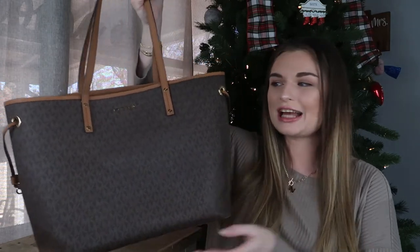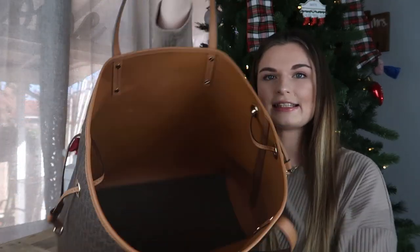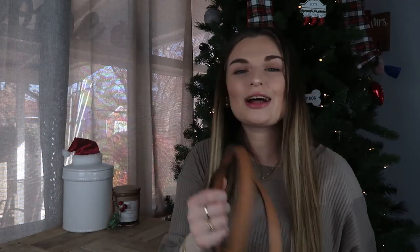Last but not least, I have my Michael Kors tote. I don't know the name of this either — it was a Christmas gift many years ago from my dad and stepmom, so I will absolutely never be selling it. It's very beautiful and reversible, and it even came with a detachable little pouch. It's very similar to a Neverfull, and that was exactly the vibe they were going for when they got it for me, because they knew how much I wanted a Neverfull at the time.